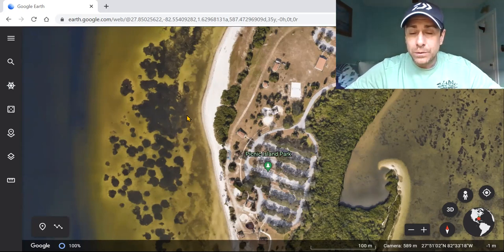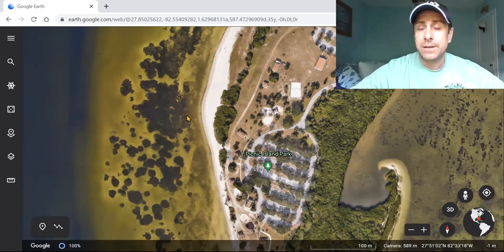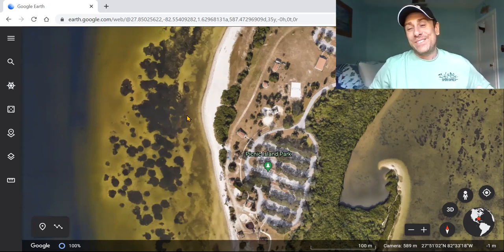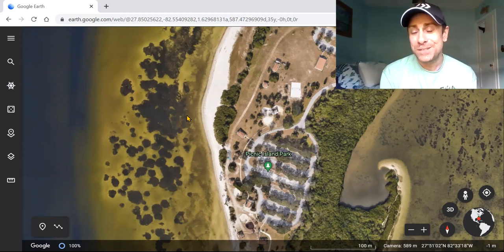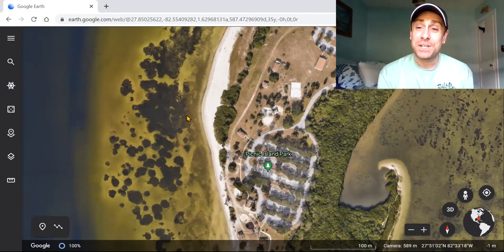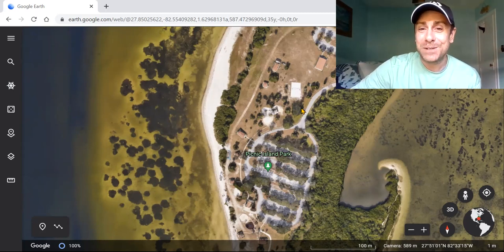It's always best to explore new wade fishing spots at low tide — the lower the better. Wintertime is actually the best time to explore because we get a lot of negative low tides. Those negative low tides help you get familiar with an area — you'll be able to identify structure easier on the low water and identify areas to avoid, like mucky bottom. That is how I use Google Earth to find my fishing spots. Hope you enjoyed the video — smash that subscribe button and we'll see you next time on the Wade Fishing Experience.